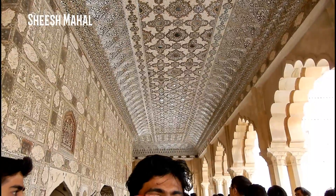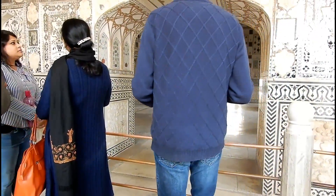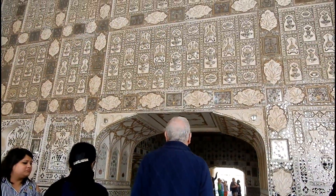Here is the Shish Mahal, also known as the Glass Palace. It's called so because the walls are adorned with beautiful little pieces of mirror glass which reflect the lights in the evening.